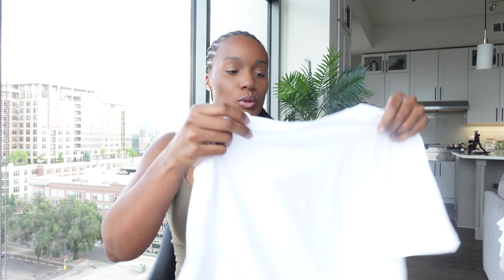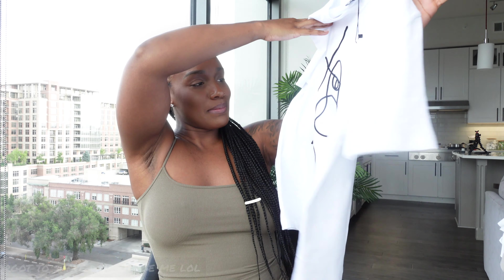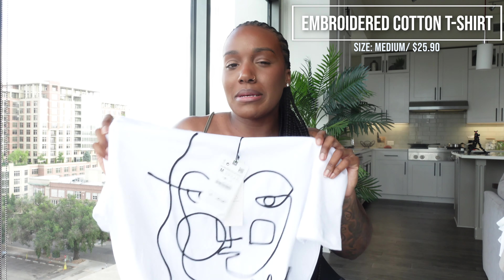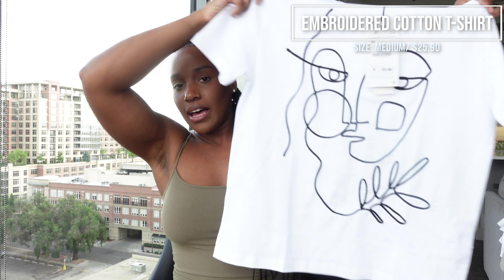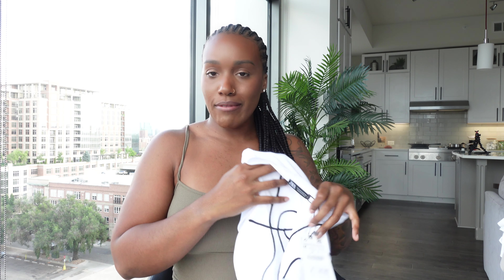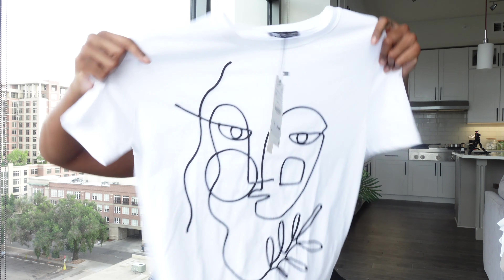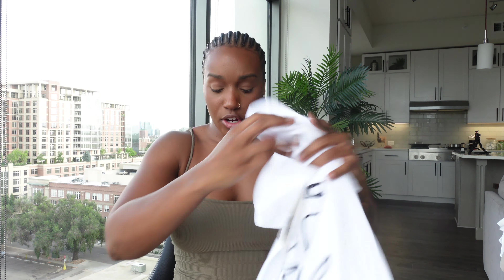Jumping right into it — I'm going to show you the pieces first, then we'll get dressed. First up is this little t-shirt with an abstract face print. I thought it was cute and very styleable. I got it in a size medium.